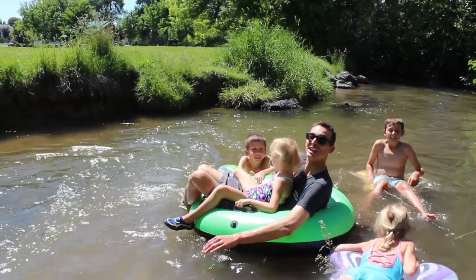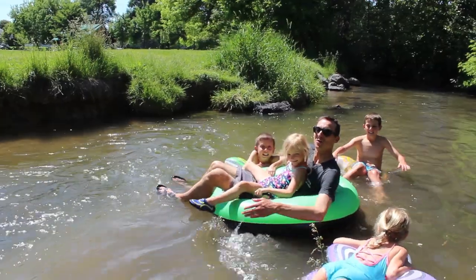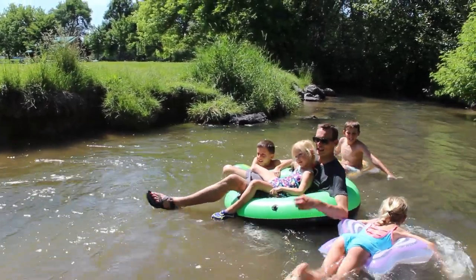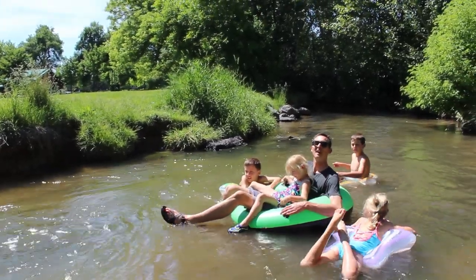And number ten: float the lazy river at Minor Park. It's a bit cold but it's nice and fun. There's a little stretch that's fun to do over and over, and if you don't have a flotation device you can pick one up for under five bucks at Walmart.